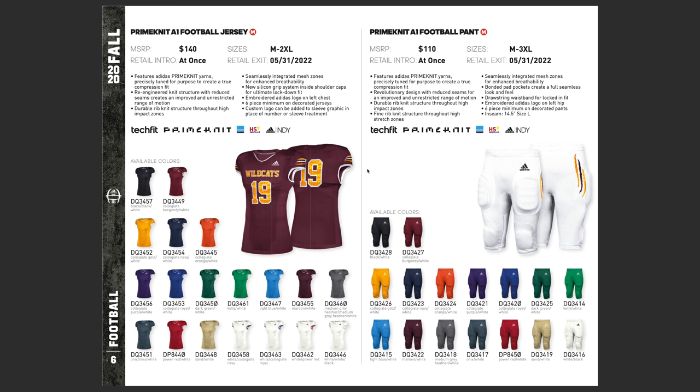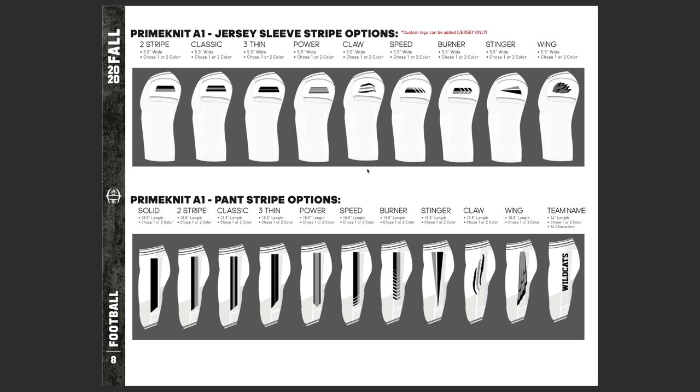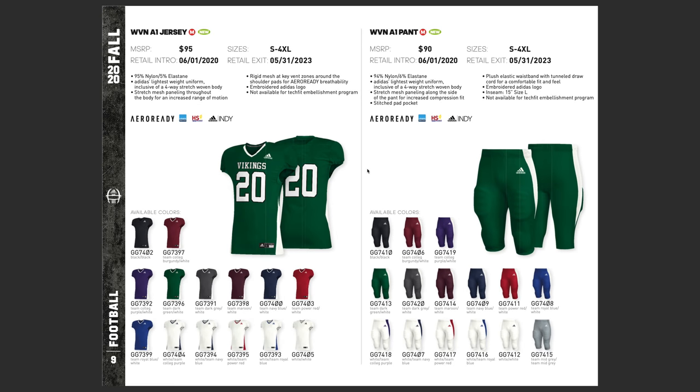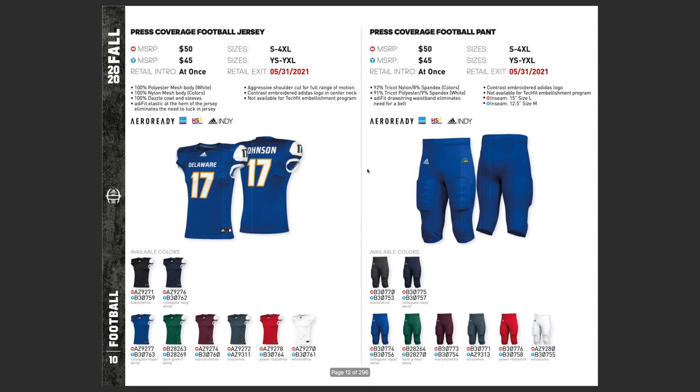The jersey and football pants are both going to be their newest version of Prime Knit, and just like the Nike uniform, you can see all the different customization options for the sleeve and the side of the pants. Here are some of the stock jerseys — similar to Nike, these are stock jerseys for your team. If you're a youth team or you don't want to do a custom jersey, this is really going to be your option. You've got all the different colors here, you can still brand it with your name and customize the words on there. The design of the actual jersey and pants you can't customize in stock, but it's clean and classic.